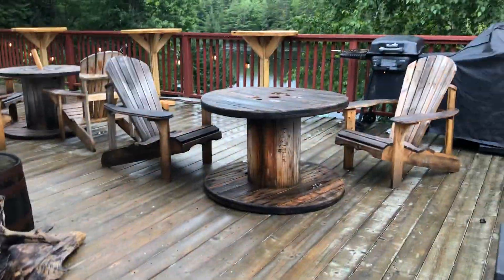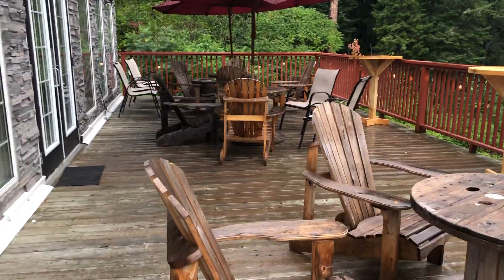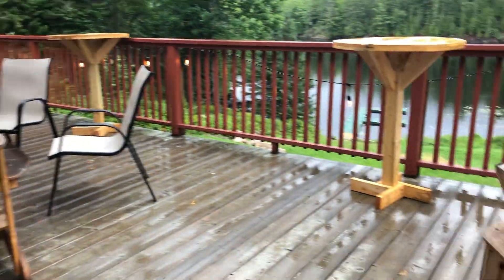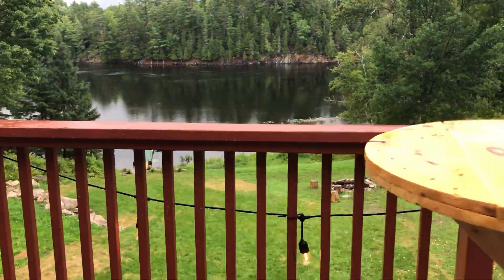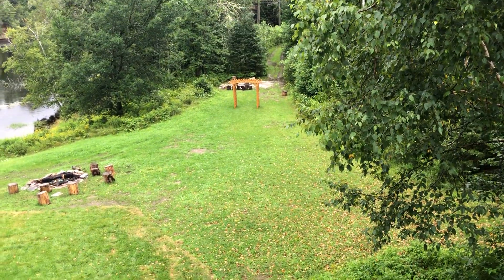Hey guys, welcome back to the Phoenix! We're at a cottage right now and it's so nice - it's like a modern cottage. I'm about to show you what we have. It was raining a few minutes ago so everything's a little bit wet. Here's the outside - there's a bunch of chairs, it's a beautiful lounge, and then over here is a beautiful view of the lake, and the fire pit and another fire pit over there. This is really nice, so now let's go inside.